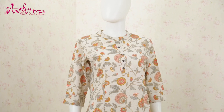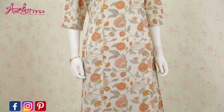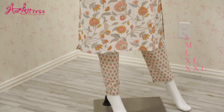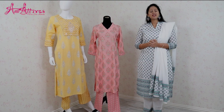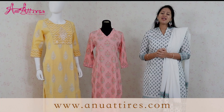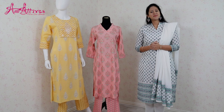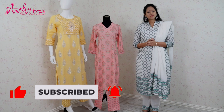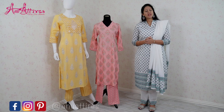The last one for today is the cream color khadi kurta with floral block print all over it. It comes with straight pant and is available from small to double XL. All these designs are available on our website. You can log on to www.annuatars.com. Thank you for watching and please subscribe to our channel and hit the bell icon to receive regular updates. You can also follow us on Facebook, Instagram and Pinterest. See you all in the next episode.